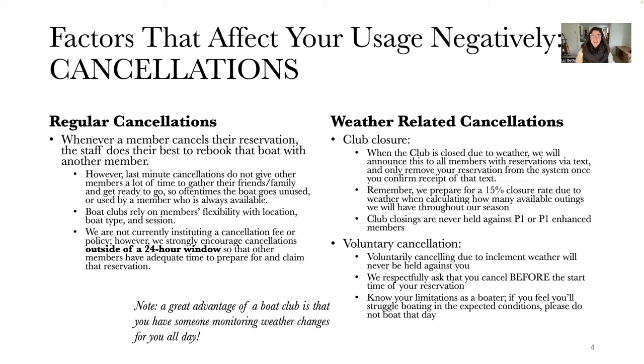I want to go over cancellations and why canceling affects your usage in a more negative way. I've broken this down into regular cancellations versus weather-related cancellations. A regular cancellation is when something happens with your schedule and you're just unable to make the reservation for whatever reason. When that happens — especially on the weekends, Friday afternoons, Saturdays and Sundays — we do our absolute best to rebook that boat with another member.